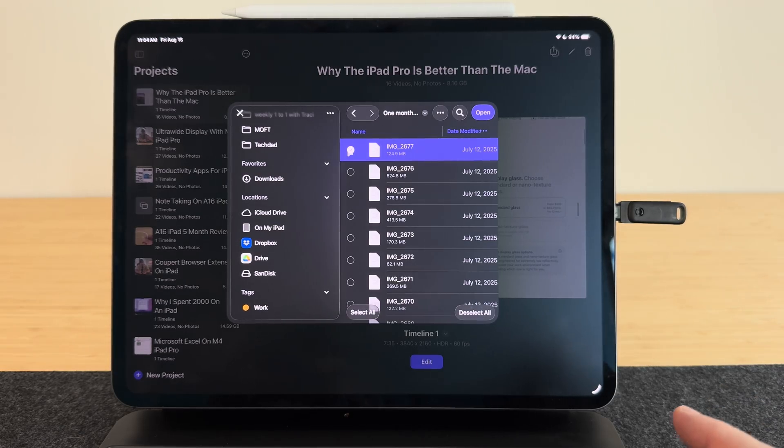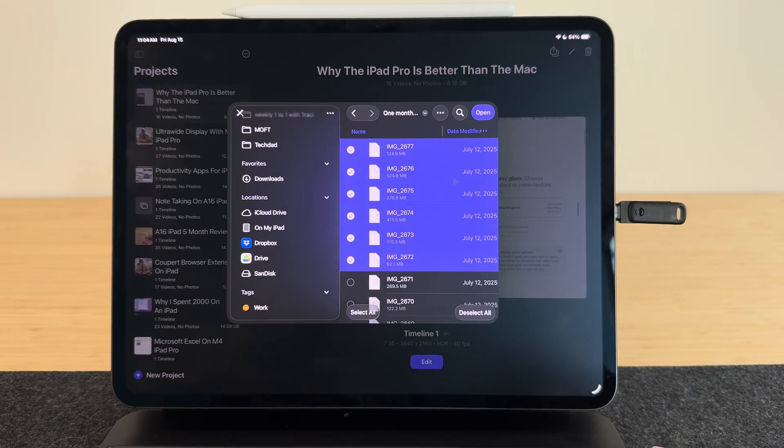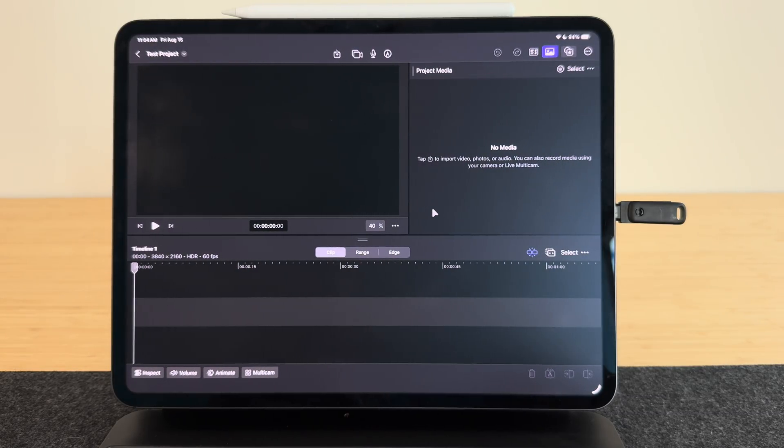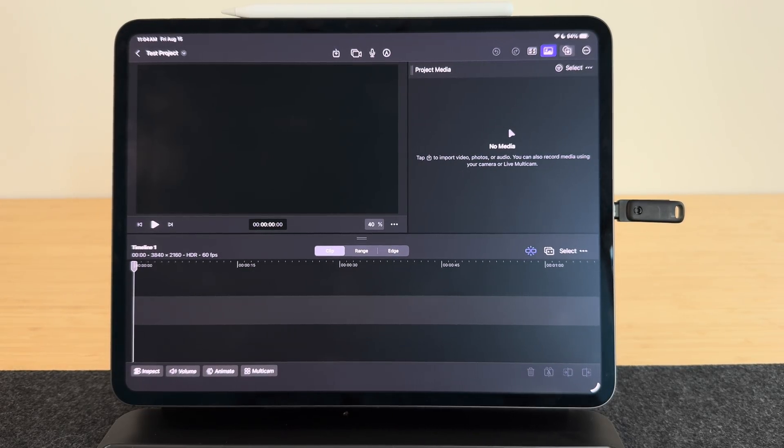It's especially clunky when trying to import into Final Cut Pro. I think this is more of a Final Cut Pro app issue than the OS, since they haven't been able to update the app yet. Once they release the full version of iPadOS 26, they should fix these issues — but it also loads slow and clunky in the Files app, so I'm hoping they work out the bugs with external drives.